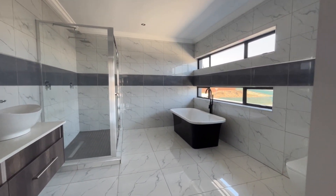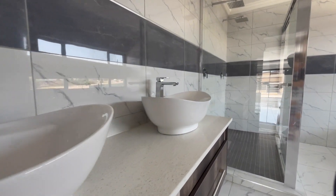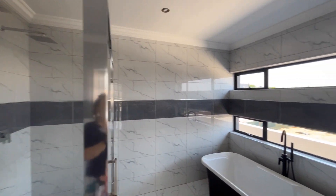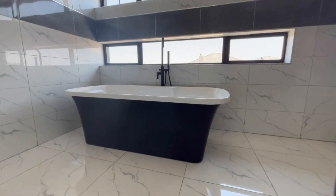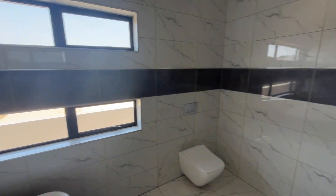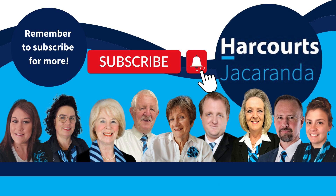The main bathroom is a luxurious retreat. It has a beautiful double vanity and top-of-the-line finishes, a large double shower convenient for a couple, and a beautiful freestanding bath. This is not just a house — it's a lifestyle. Embrace this luxury in Six Fountains Estate and get in touch if you would like to have a closer look.